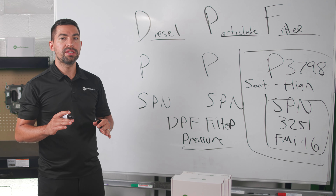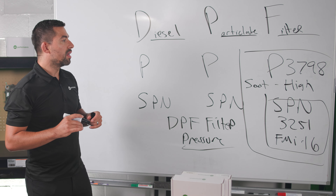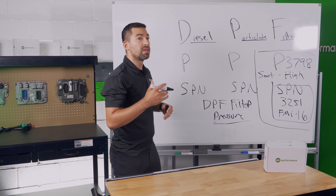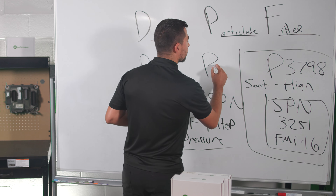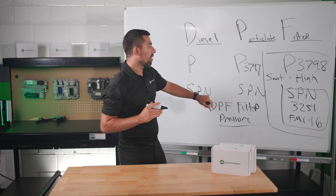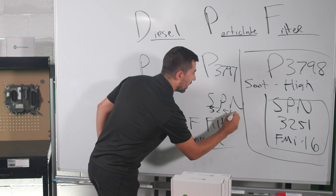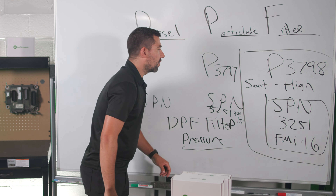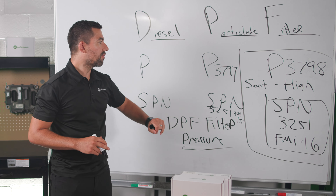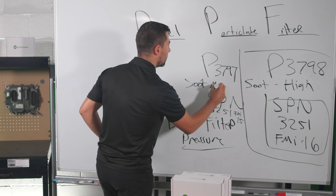The second fault code is very similar but represents a different severity level. The fault code is P3797, with SPN 3251, FMI 15. This fault code indicates that the soot level is medium. These fault codes escalate in severity progressively until you reach the most serious status.